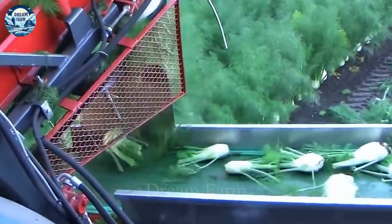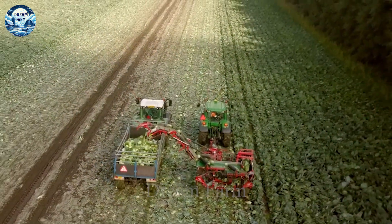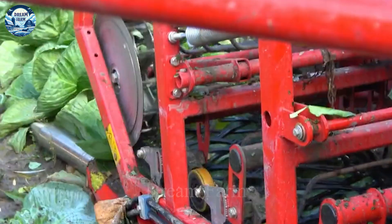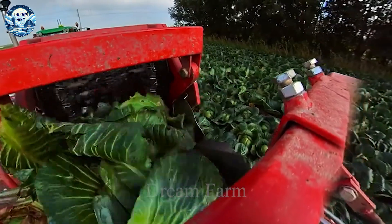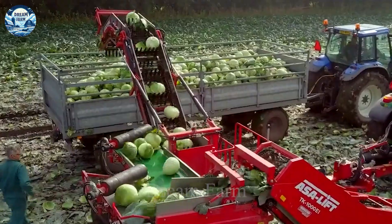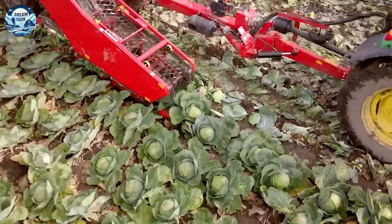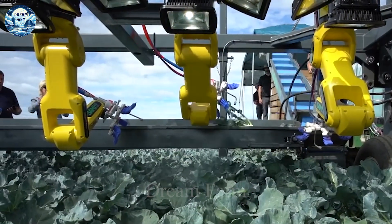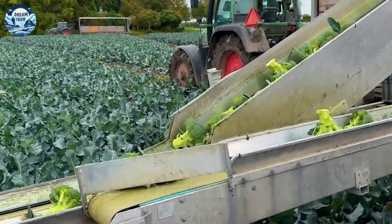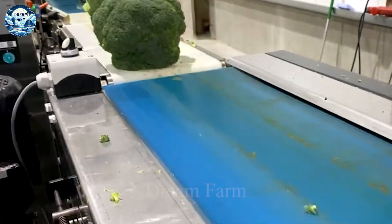Modern agriculture is undergoing a significant transformation with the rapid development of advanced automation technology. According to a recent report, the adoption of automation equipment in agriculture has helped increase labor productivity by up to 30% while significantly reducing operating costs. The integration of automatic sensors and control systems not only helps to optimize the production process, but also ensures higher product quality.